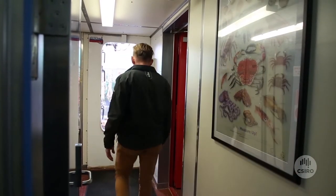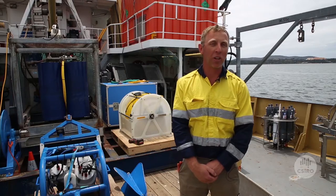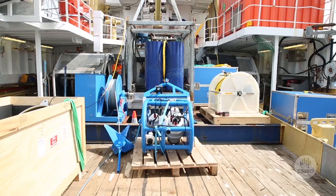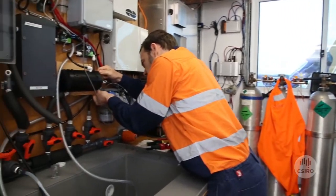In total we'll be looking at 12 CSIRO staff aboard the ship working 24 hours. Behind us you'll see an orange container that was also loaded with a mobile crane and offers underway carbon monitoring, and will be manned 24 hours for a five-day period in the survey.